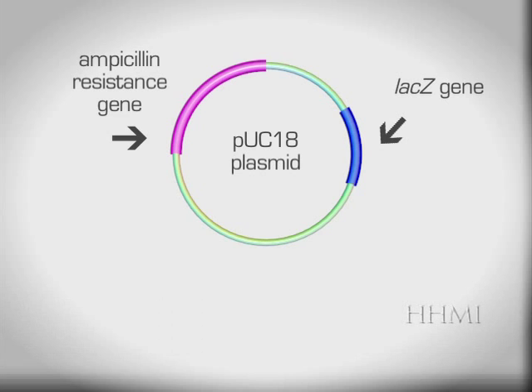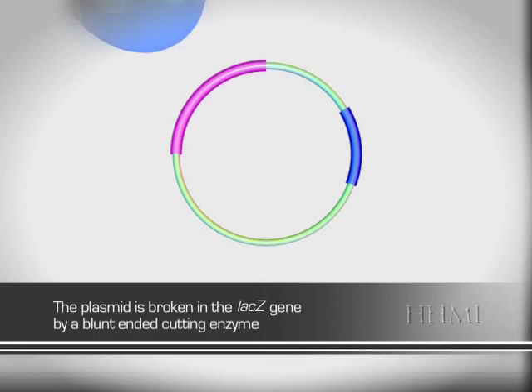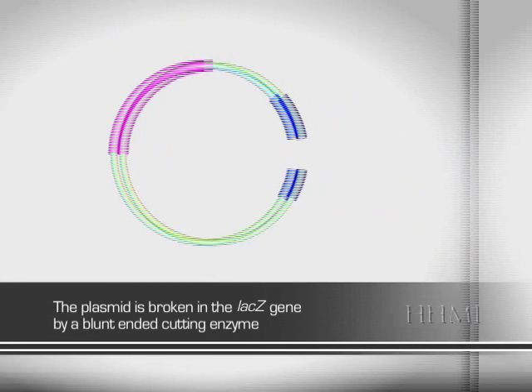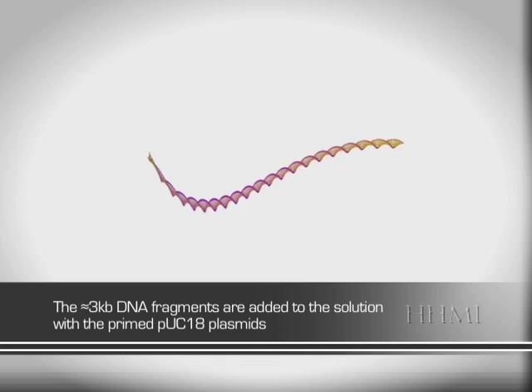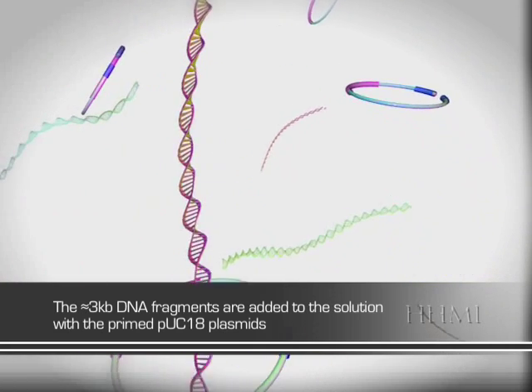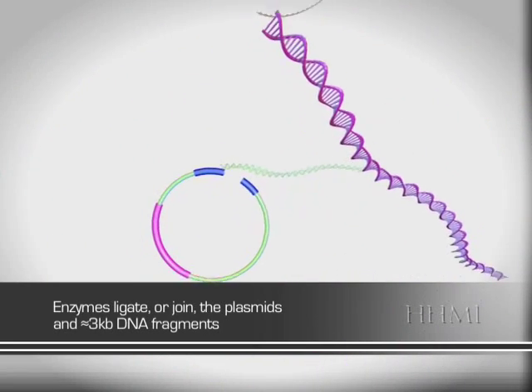Here you can see the pUC18 plasmid represented by the ring. Through the action of a blunt-ended cutting enzyme, the plasmid DNA is broken in the middle of the LACZ gene. The plasmid is now primed to accept the DNA fragments that have been sheared, blunt-ended, and size selected. The digested plasmids, now known as vectors, are mixed with the fragments and using an enzyme are allowed to combine.